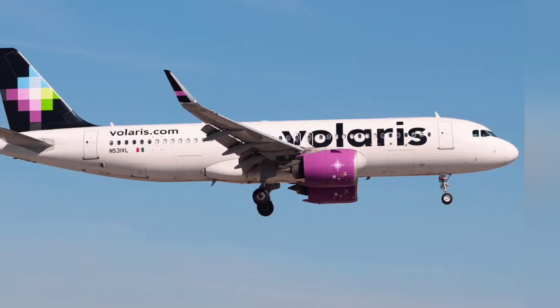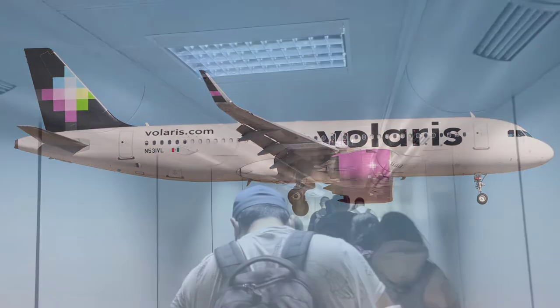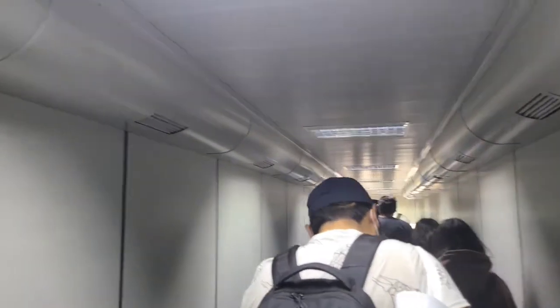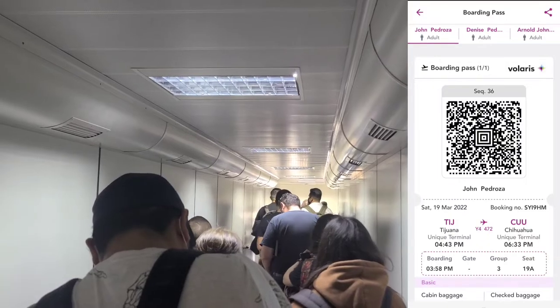For our plane flight, we selected Volaris, which is a discount air carrier here in Mexico, and it was cheap — only about $40 round trip per person from Tijuana airport to Chihuahua, Mexico. This morning was pretty easy. We had our ticket on our phone, just a little barcode like any airport, and just waited in line to get to our seat.